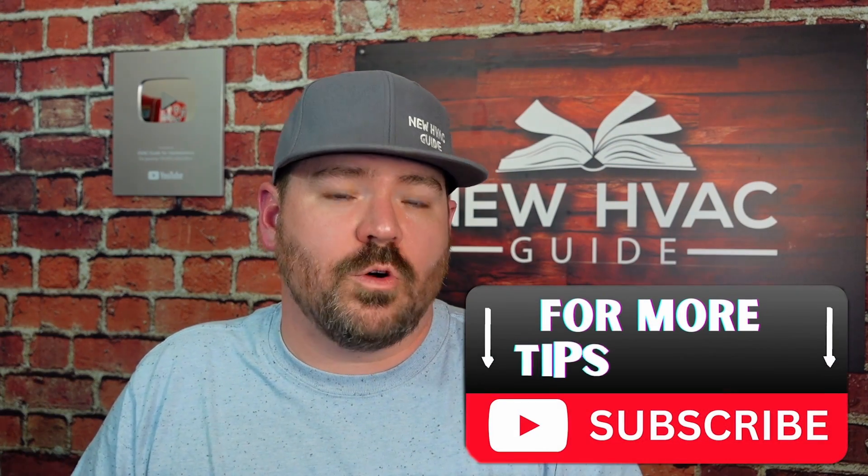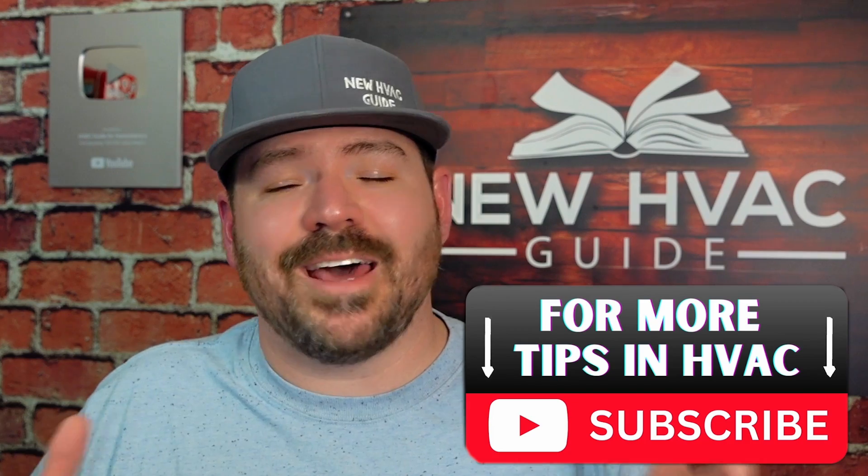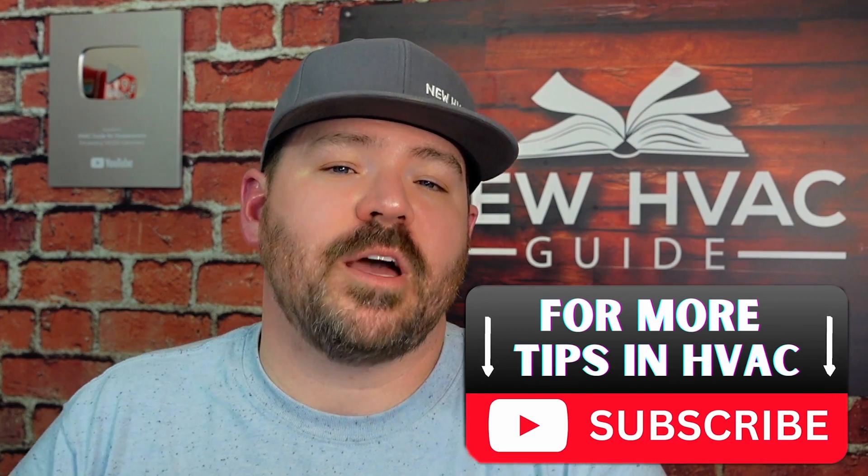Hopefully this video helps and eases your mind a little bit, while also setting the record straight on some misinformation out there. Let me know your thoughts — I'd love to hear them, so leave a comment below. If you like this video, I think you'll like my next one where I talk about reusing ductwork when replacing a system and where a lot of people make mistakes. Thanks for watching, hit that subscribe button, and we'll see you next time.